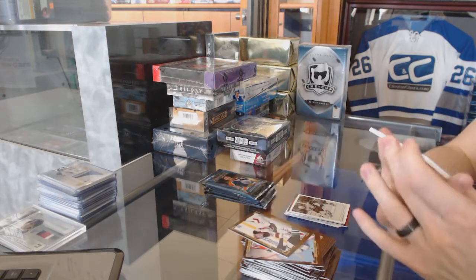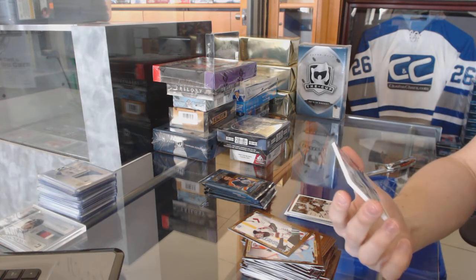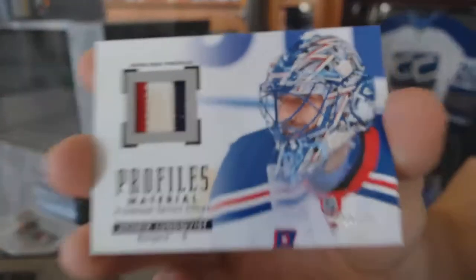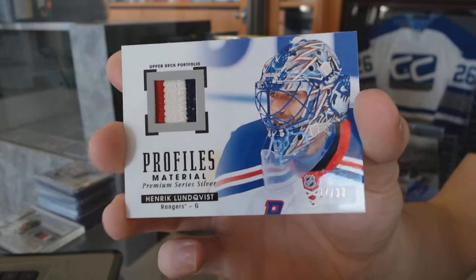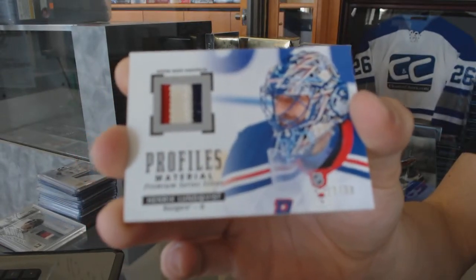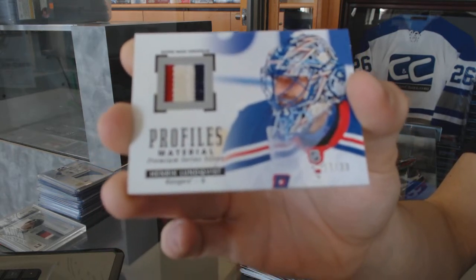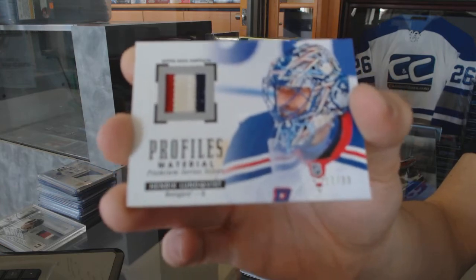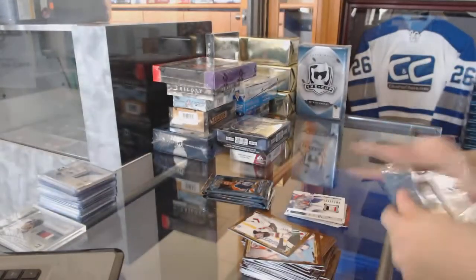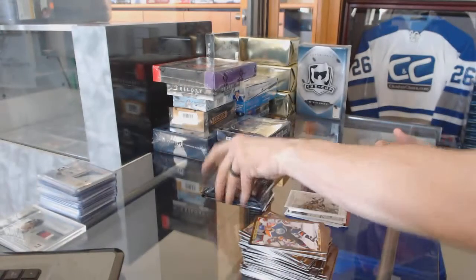We've got a Profiles three-color patch, number 17 of 33 for the New York Rangers, Henrik Lundqvist. Wire photo for the Carolina Hurricanes, Rod Brind'Amour.